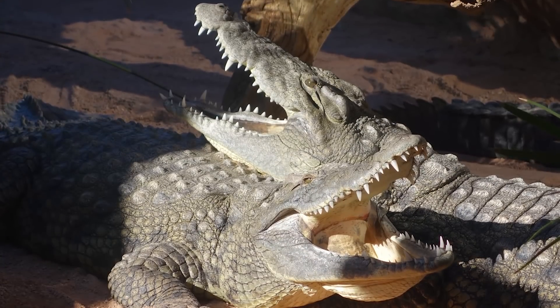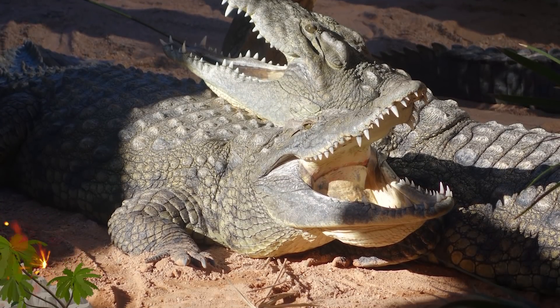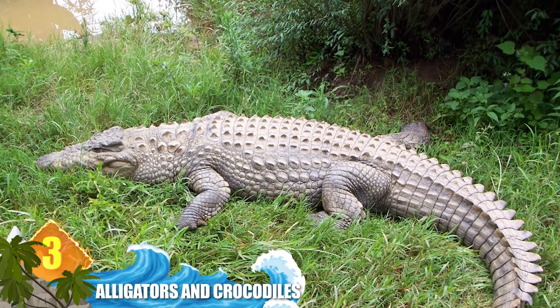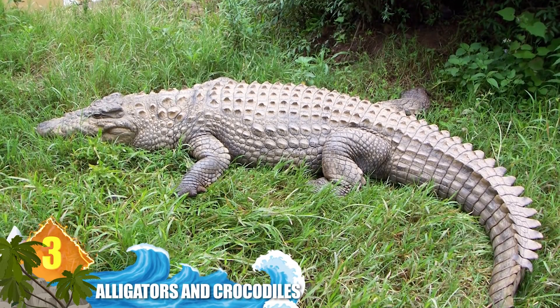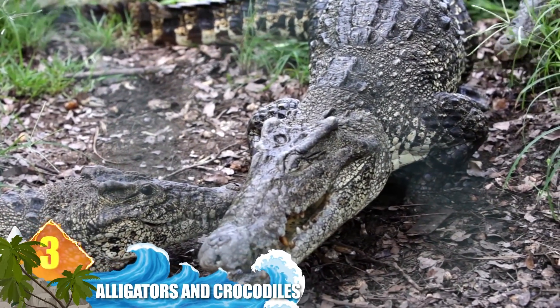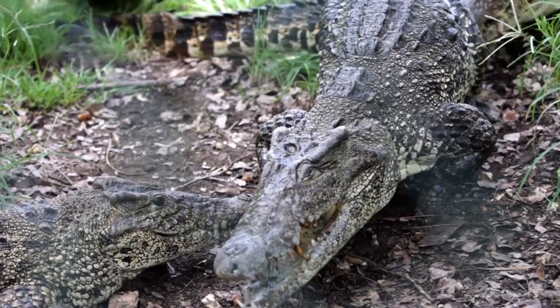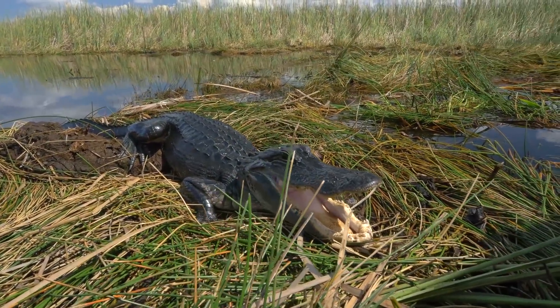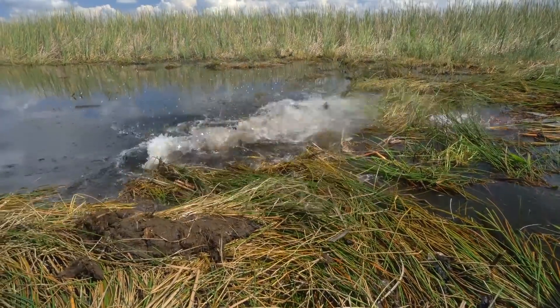Number 3: alligators and crocodiles. While the two large reptiles do share a marked resemblance, there are still some differences worth noting — including their tolerance for salt water. Crocs have special glands that help them expel excess salt and stay comfortable in saline environments. While gators have similar glands, they're not as well developed, so they tend to favour freshwater environments.